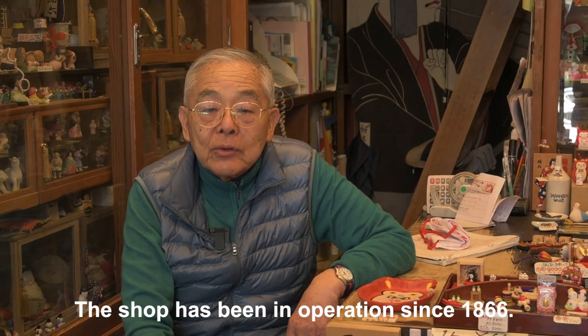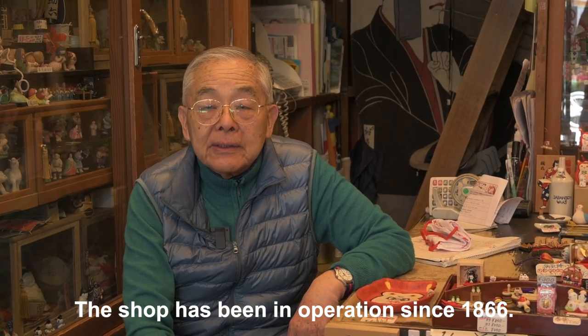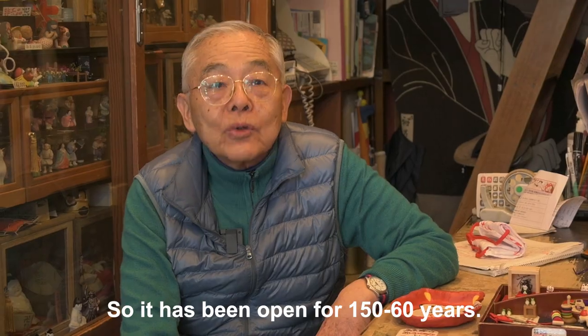The shop was established in 1866, so it is about 150 years old. The toys you are making are tiny — what is the story behind them?